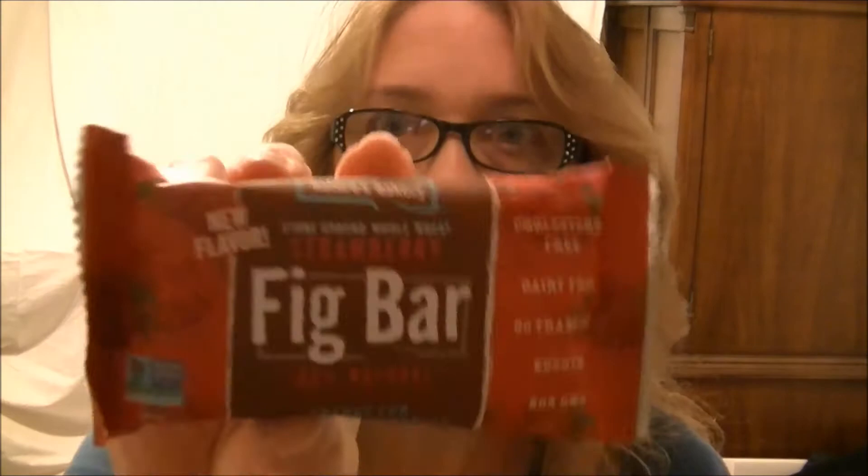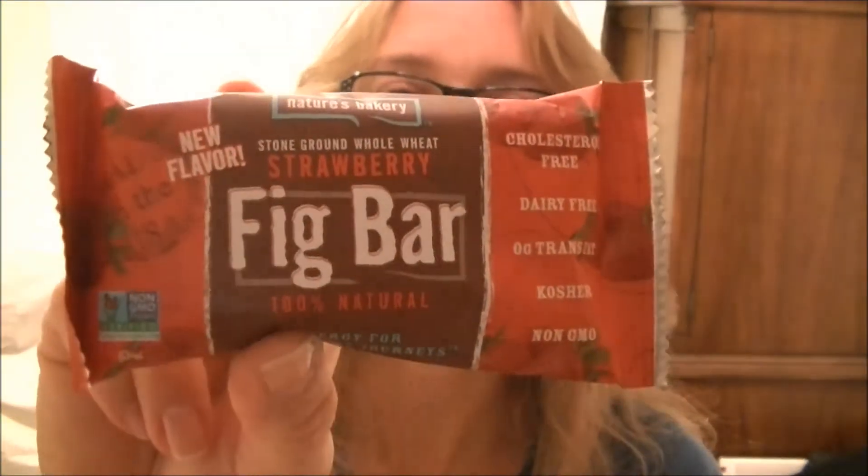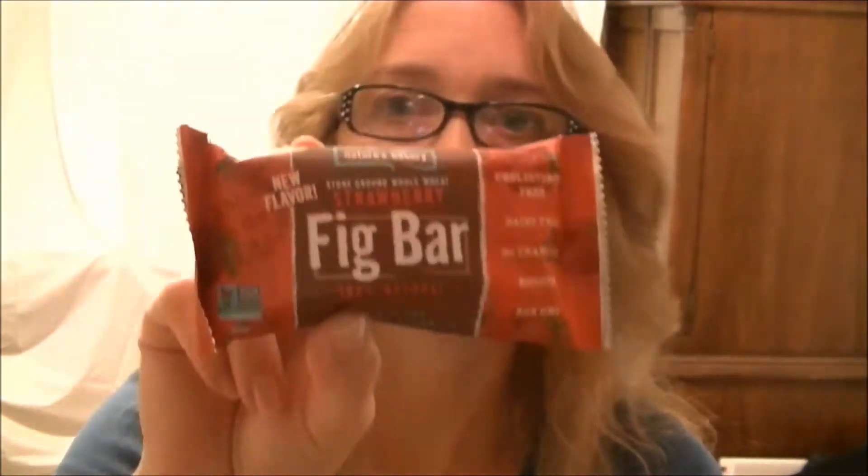Next is Nature's Bakery Stone Ground Whole Wheat Strawberry Fig Bar - 100% natural. I will have to pass this on to someone else - no wheat for me, not by choice.